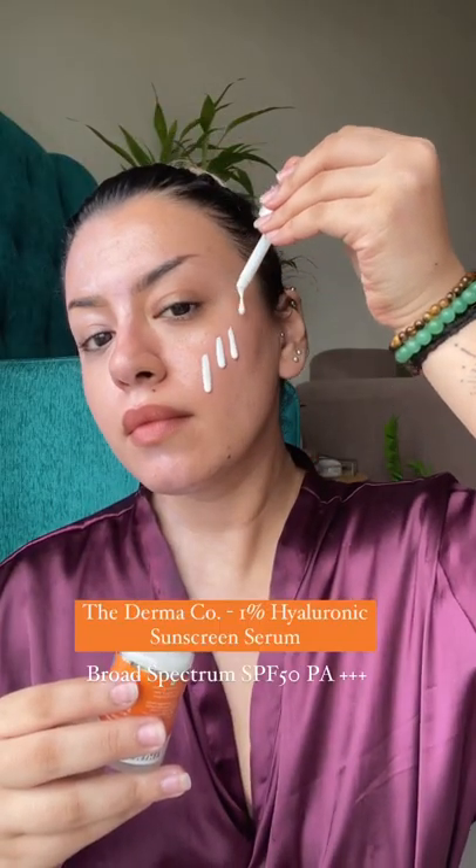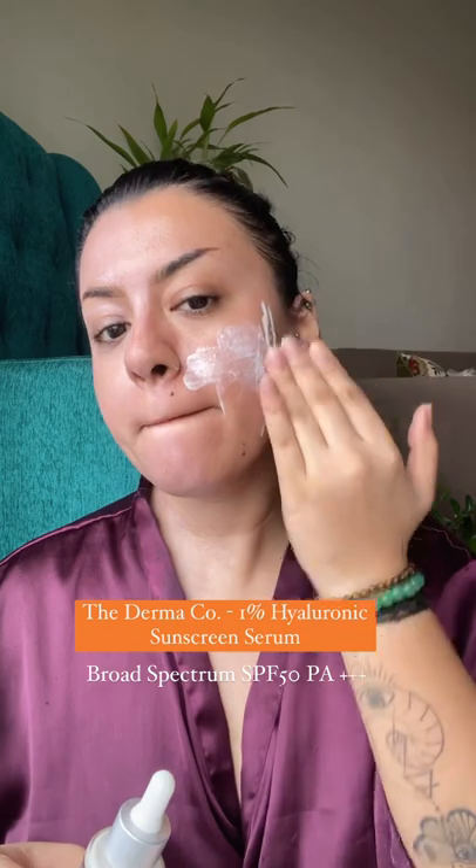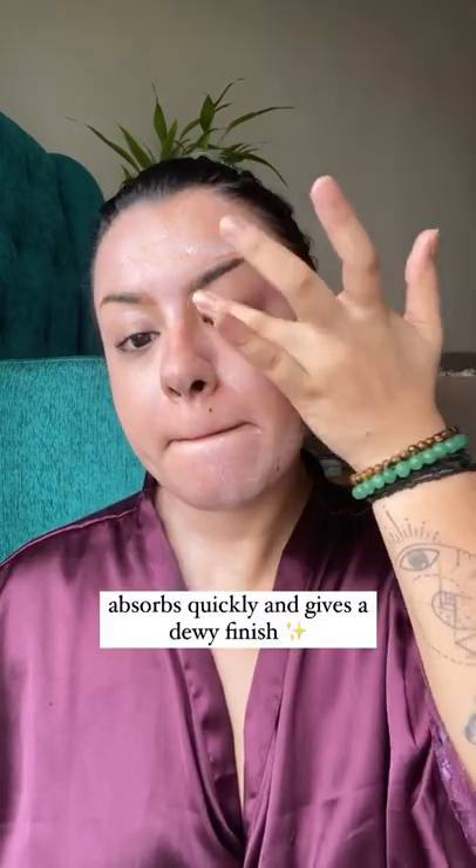Now on the other side I'm going in with the Hyaluronic Sunscreen Serum from The Derma Company. This is also an SPF 50 broad spectrum sunscreen PA+++. This formulation is everything — it sinks into the skin beautifully and absorbs really well.